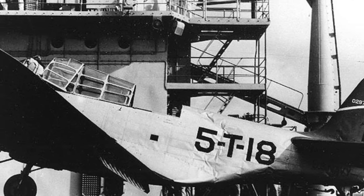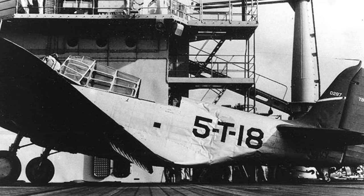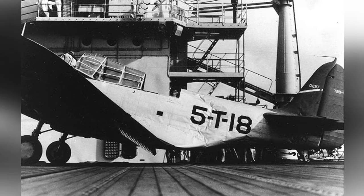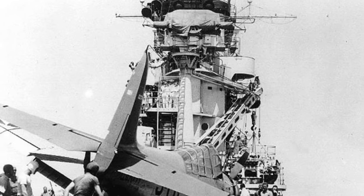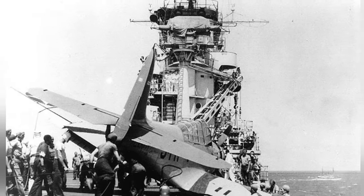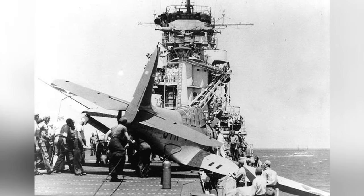A photo of a TBD-1 Devastator plane with damage to its body after a crash landing on the Yorktown on September 3, 1940. A photo of a plane taken by a U.S. Navy pilot named CMO.